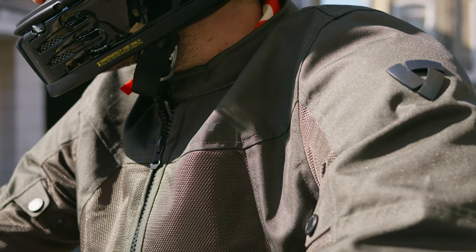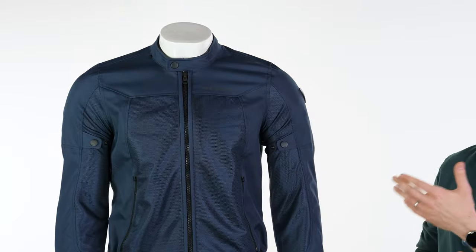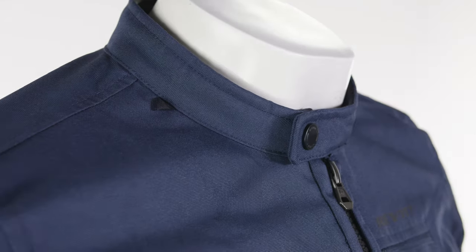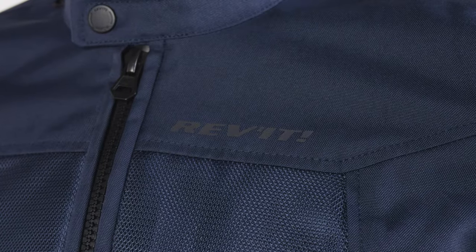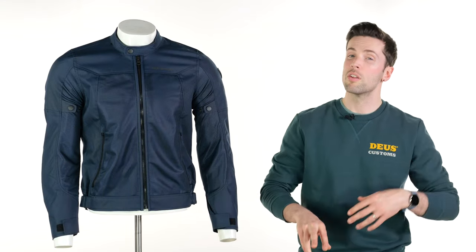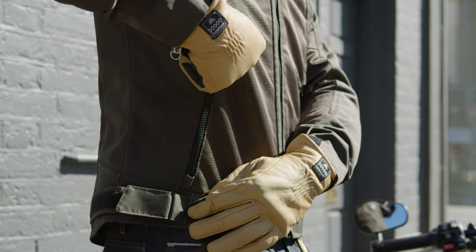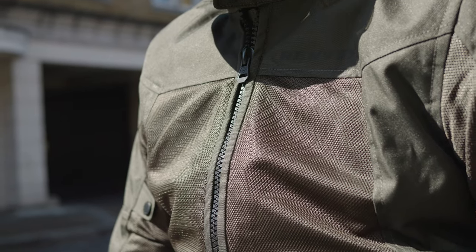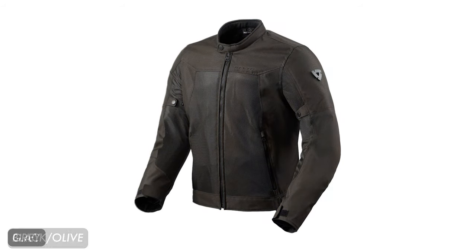Next up we have the Revit Eclipse 2 — the newest version of a popular jacket for us. One of the big USPs straight out of the gate is the value for money. This is going to be the most affordable jacket I show you today at £130 as of the making of this video. It has a CE single A certification. It's also incredibly lightweight — one of two lightest jackets I'll show you today, the other being a Bellstaff. It has a polyester outer and you can see how much of it is mesh.